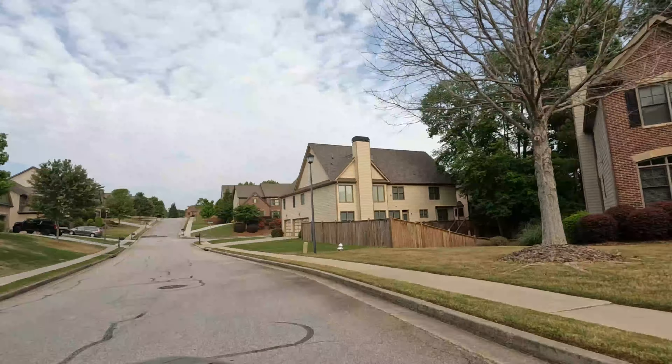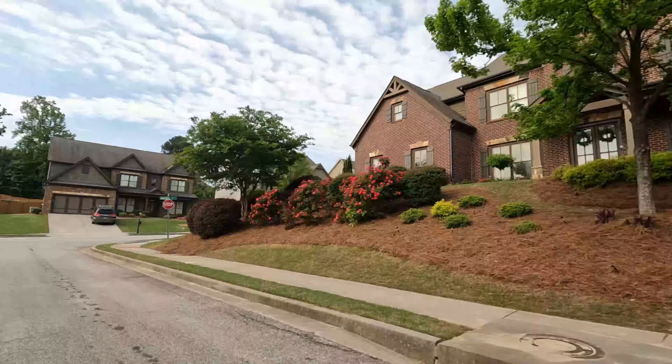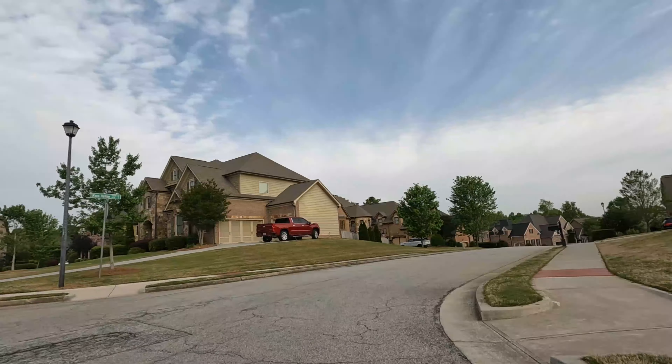For those who need to commute to the Atlanta area, Summerhaven is in a great location. Summerhaven is about 42 miles to Atlanta and about 50 miles to the airport. That means in normal traffic, your commute time is about 45 minutes and 55 minutes, respectively.